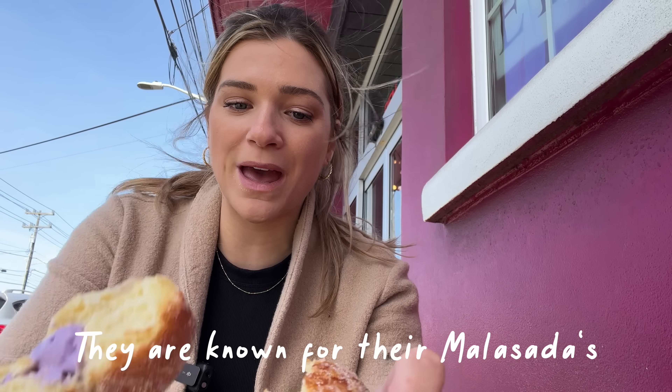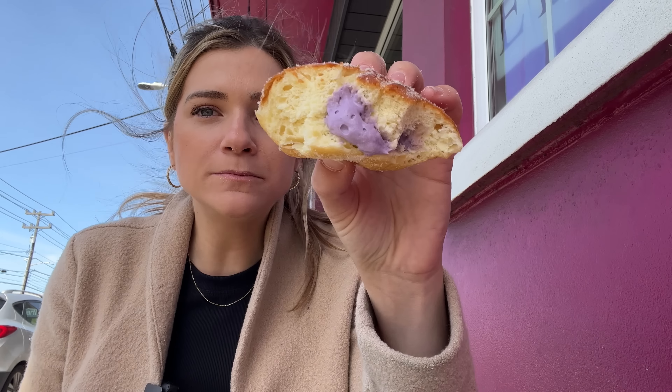This is the ube, and this is the crunchy. Both are so good. I love the ube the best. I told myself I wasn't going to eat everything in this video, but I think I have to finish this. It's so good.